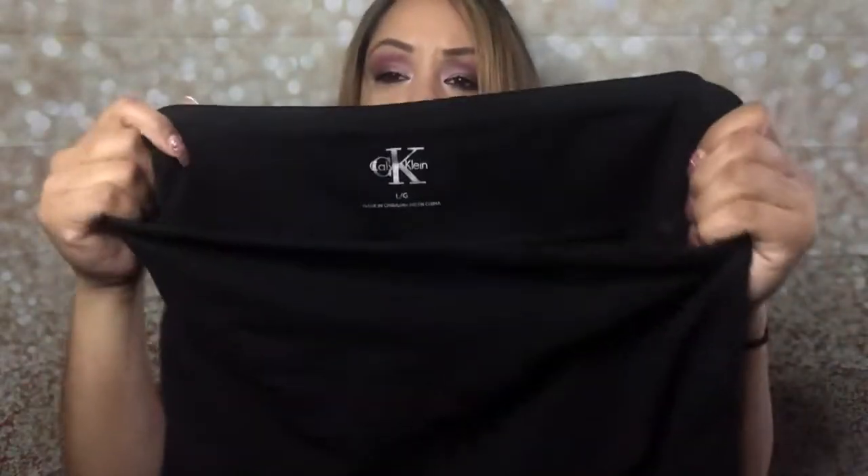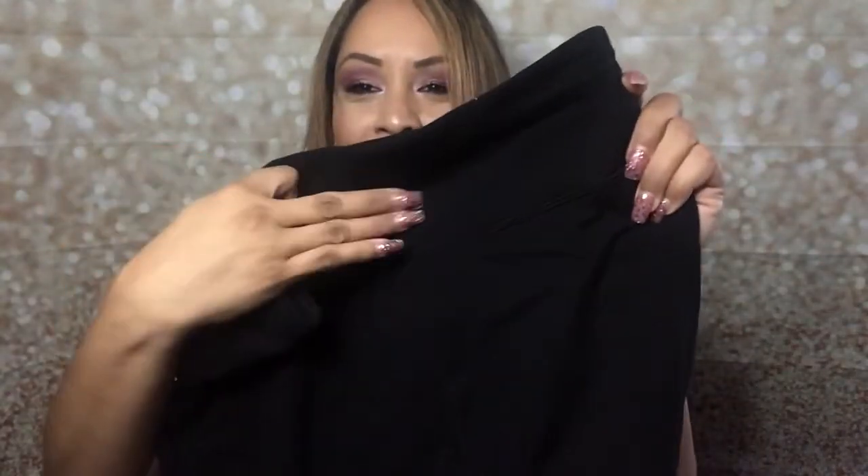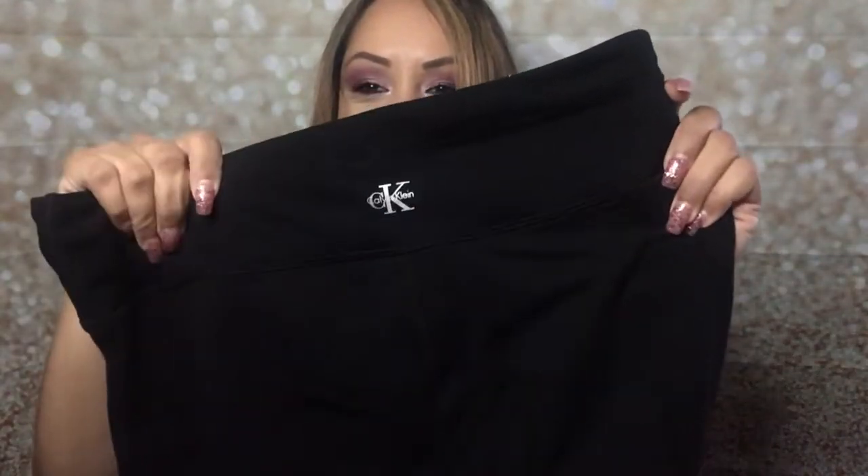The next thing I got are some Calvin Klein stretchy pants. Let's see the size — yep, a large. Just basic black, and I like how it zips right here, it has a zipper. I could roll them up if I want to. Really nice — I like that it hugs my stomach too. And in the back it has the CK, the Calvin Klein logo.